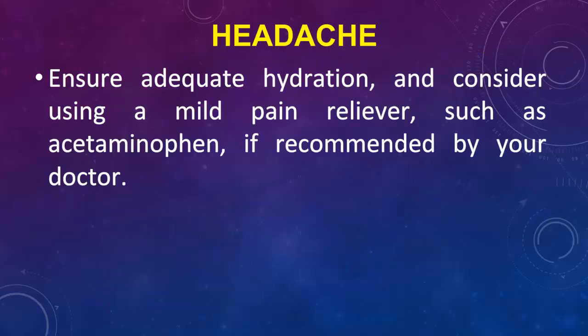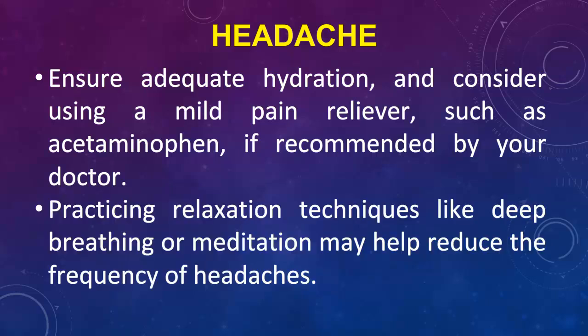Headache: Ensure adequate hydration, and consider using a mild pain reliever such as acetaminophen, if recommended by your doctor. Practicing relaxation techniques like deep breathing or meditation may help reduce the frequency of headaches.